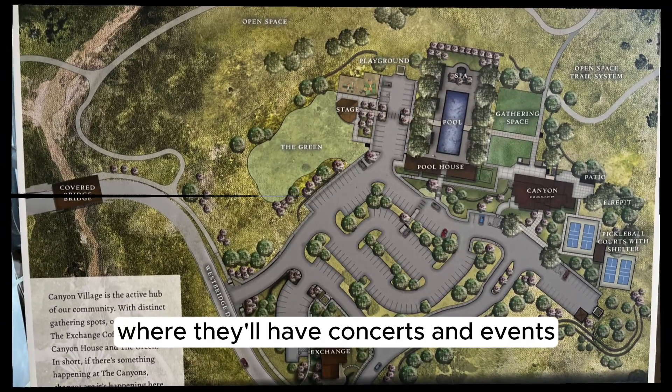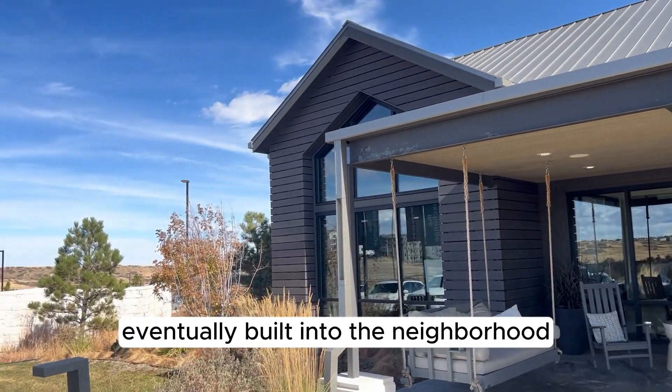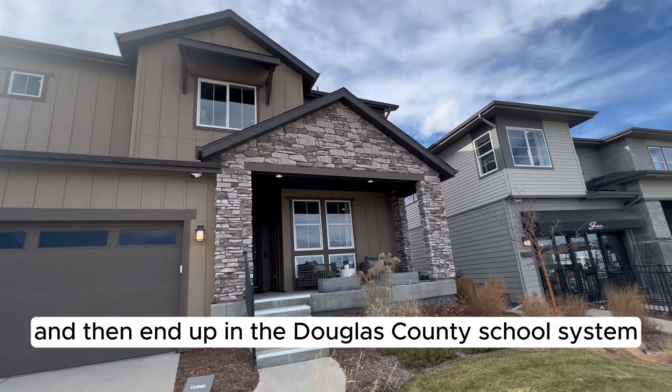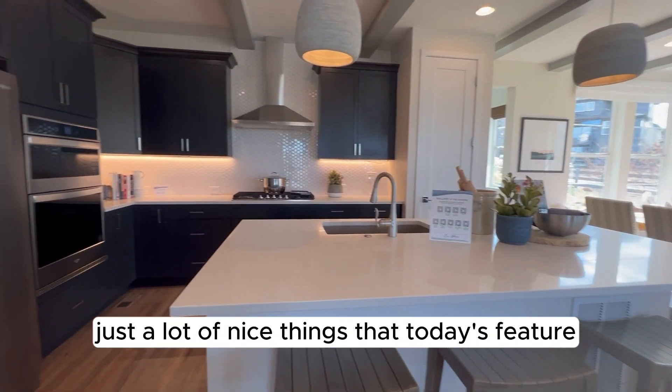They've also got a pool area and what's called the Greens, where they'll have concerts and events with a stage and a big green field. They will have schools eventually built into the neighborhood, but for now the kids go to local Castle Pines schools and end up in the Douglas County school system in Highlands Ranch at Rock Canyon.